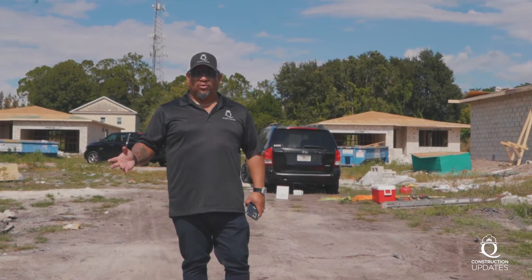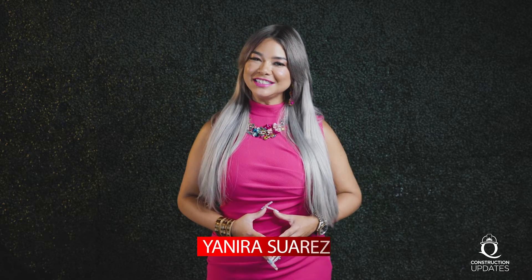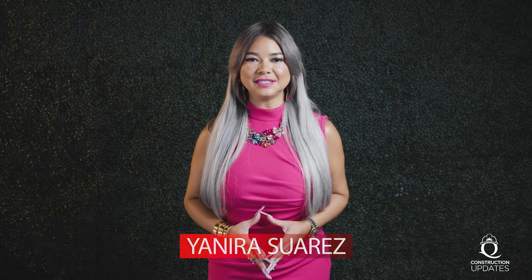My name is Janira Suarez and I am co-founder and interior designer for Queen Homes. With Queen Homes you have the opportunity to build your home on your own lot, or we can help you find the best lot available for you. You are also able to choose from many of the models we have available, or we can start from scratch — you can sit down with one of our architects from our staff and design from the ground up the perfect home for you.